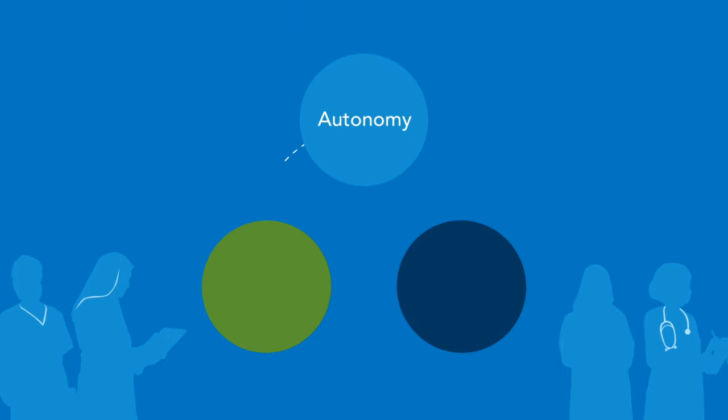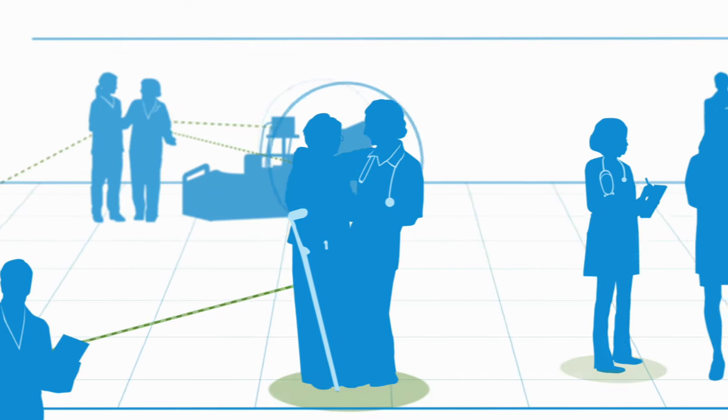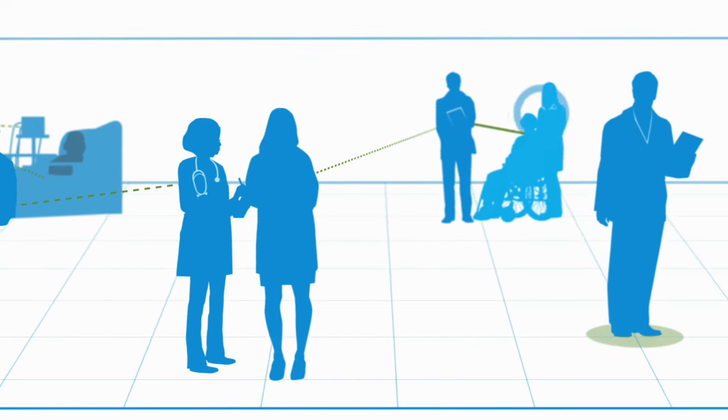Employees gain autonomy, flexibility, and increased engagement. The more employees are self-directed to fill shifts, the less time managers spend manually adjusting the schedule, resulting in more focused attention to the patients and increased efficiency throughout the system.